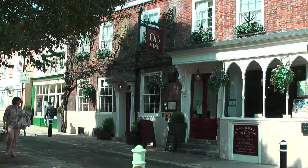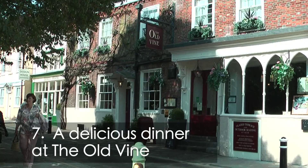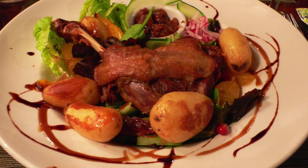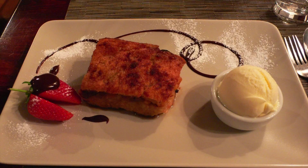Just by the cathedral close we enjoyed our dinner at the Old Vine. It's a traditional inn with oak beams, real ale and delicious food. The bread and butter pudding has quite a reputation.